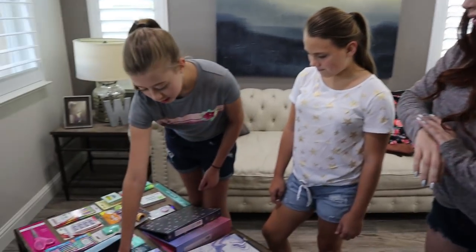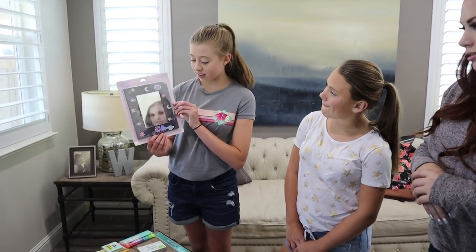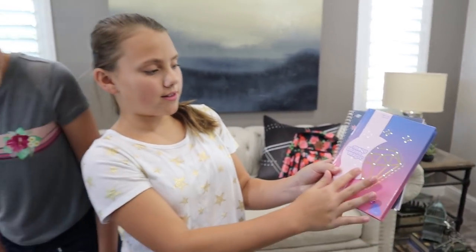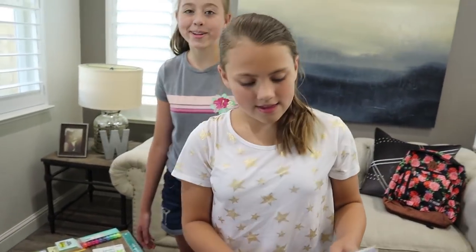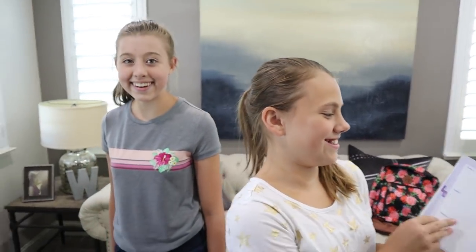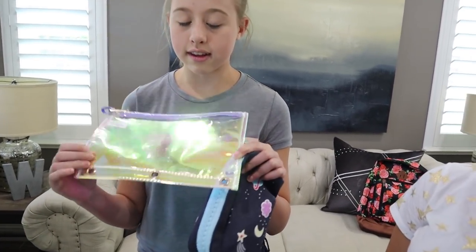They're also throwing in a light-up journal — there's a lot of light-up stuff, and it's actually really cool even if you can't see it well in the video. There's also a calendar that goes from 2019 to 2020, still relevant. And there's this amazing galaxy star pencil case which will go inside your binder.